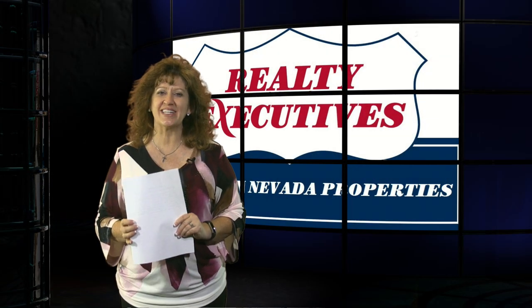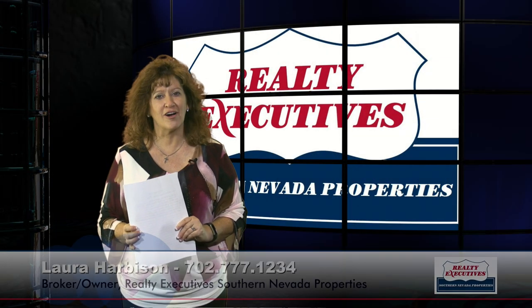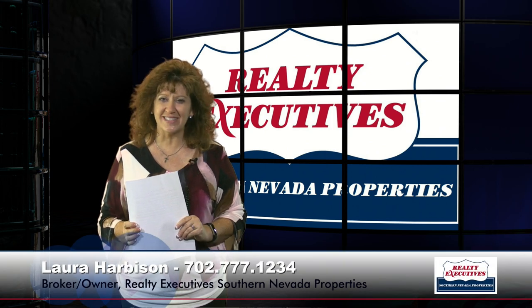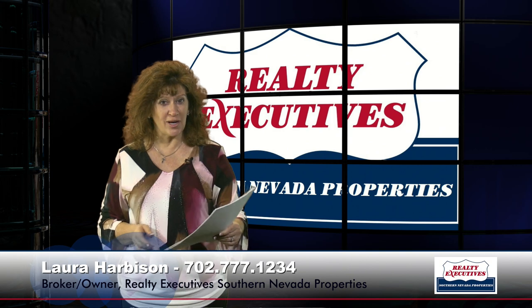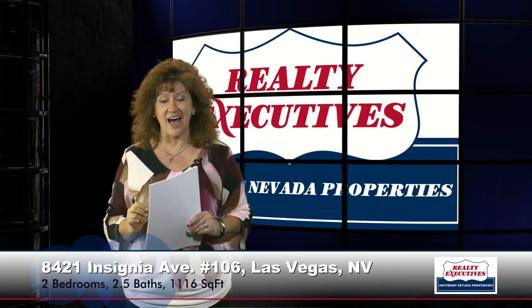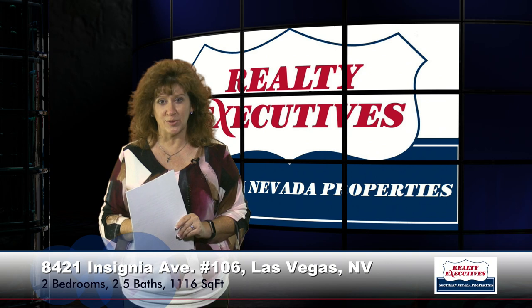Hello and welcome to your executive tour. My name is Laura Harbison and I'm broker owner of Realty Executive Southern Nevada Properties. Today I'm here to take you on a tour of 8421 Insignia Avenue, unit number 106.